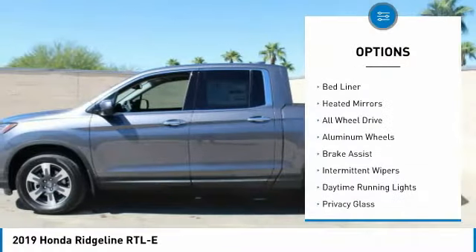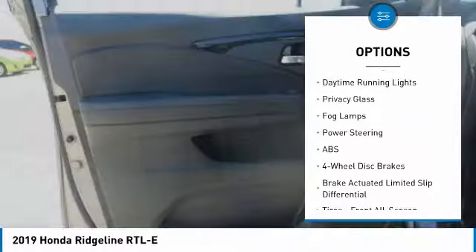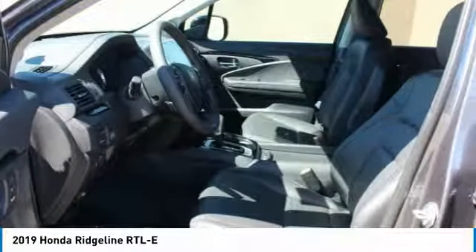Tow hitch, bed liner, heated mirrors, all-wheel drive, aluminum wheels, brake assist, intermittent wipers, daytime running lights, privacy glass, fog lamps.